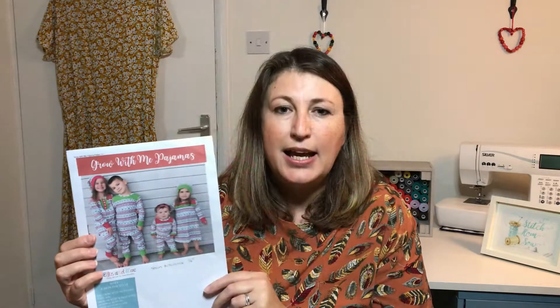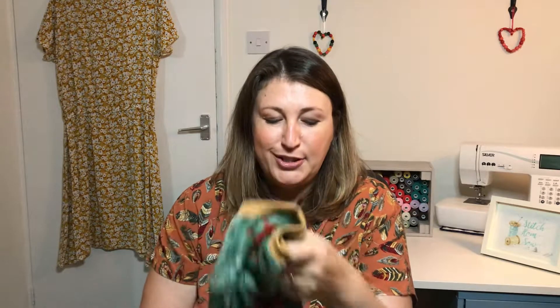I've used the Ellie and Mac Grow With Me pyjamas pattern — here it is. It's a great free pattern. It ranges from size 6 months to 14 years, so a really great pattern that you can keep printing out and using. I've also popped in some little 'made by mummy' labels from Little Rosy Cheeks, which I just think add a lovely little touch.